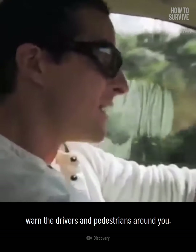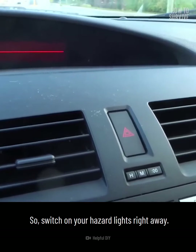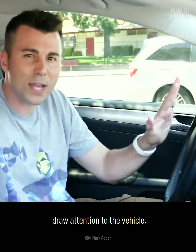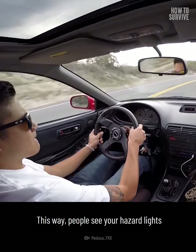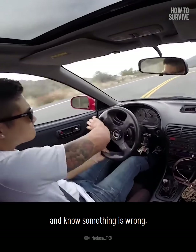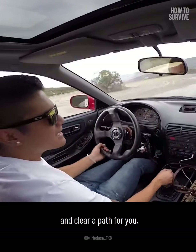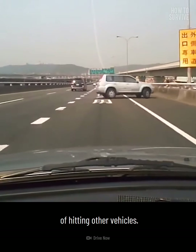As soon as you realize your brakes have failed, warn the drivers and pedestrians around you. Switch on your hazard lights right away, and honk the horn to draw attention to the vehicle. This way, people see your hazard lights and know something is wrong. This can encourage them to get out of your way and clear a path for you, reducing the chance of hitting other vehicles.